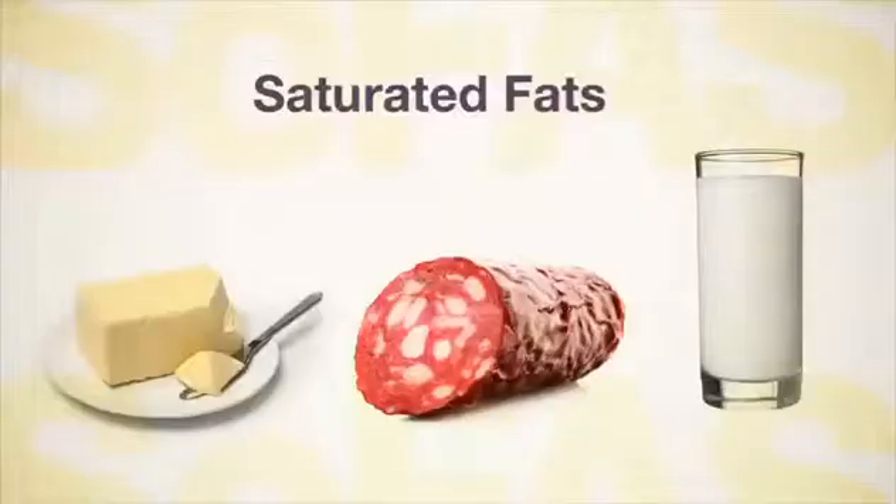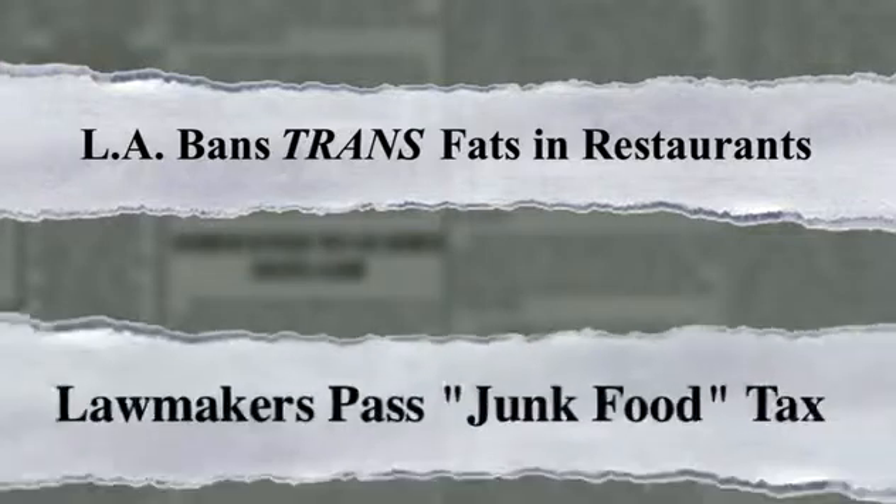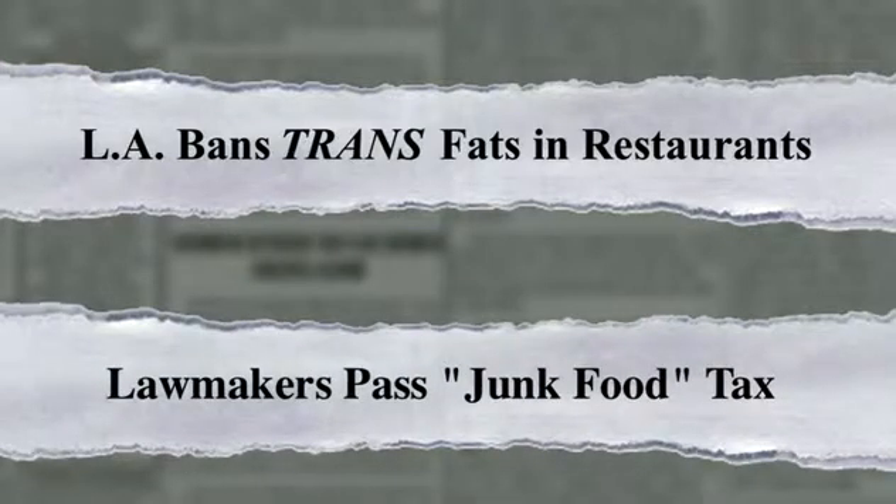Saturated fat is the dominant fat in animal products like butter, meat, and milk. Saturated fats are known as solid fats because they hold their shape at room temperature. Some cities have banned trans fat from restaurants; others are taxing foods that have too many saturated fats.